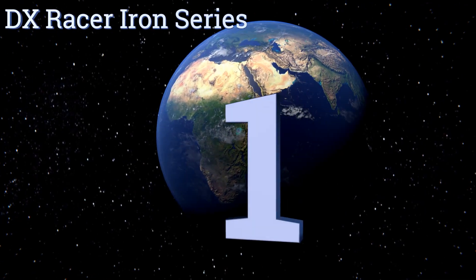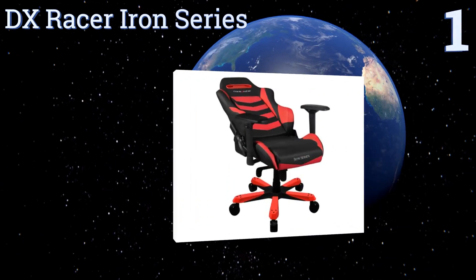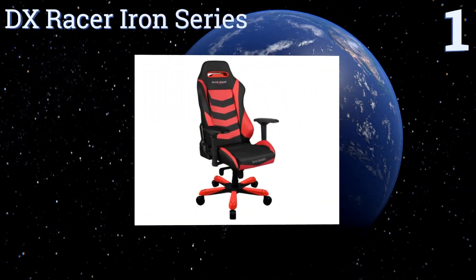And coming in at number 1 on our list, the DX Racer Iron Series features a 360-degree swiveling base and 3-inch double casters for easy mobility.